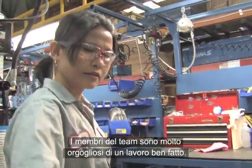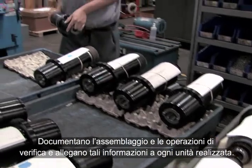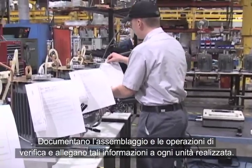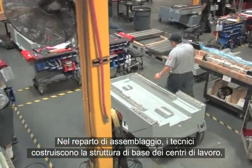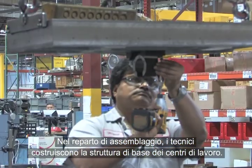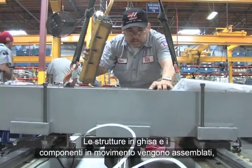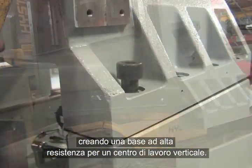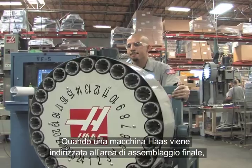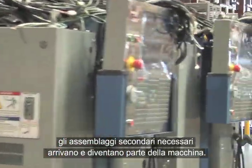Team members take great pride in a job well done. They document assembly and testing and send this information with each unit. Out on the assembly floor, technicians build the base structure of Haas Machining Centers. Cast iron frame structures and motion components come together, forming a heavy-duty foundation for a vertical machining center. When each Haas machine moves to the final assembly area, the required sub-assemblies arrive and become part of the machine.